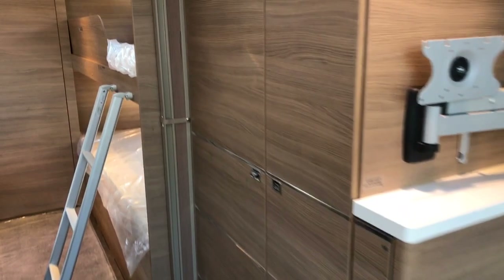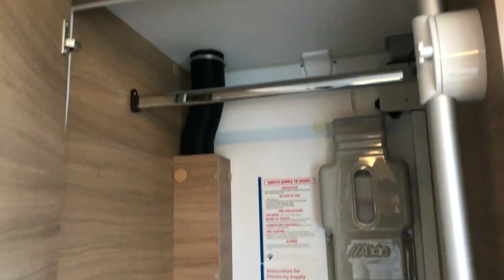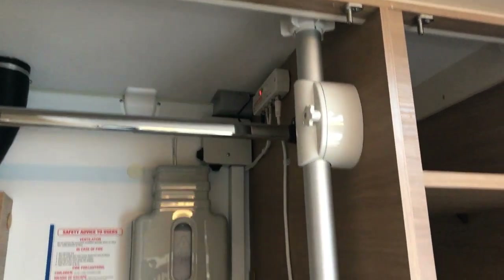Inside the TV bracket area you've got a locker for your freestanding table, so that slots nicely in there. And then you've got a storage cupboard with about seven shelves, so you've got a great amount of storage there. Next to that you've also got your wardrobe. And for 2019 you've also got the standard Status TV aerial included as standard.